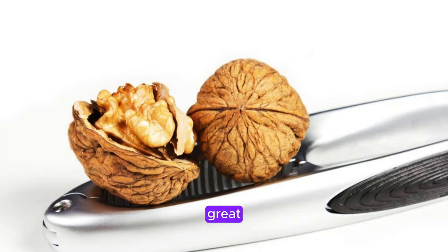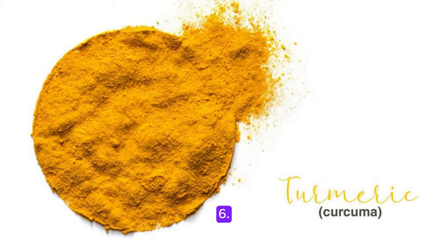Walnuts are a great source of omega-3 fatty acids and antioxidants, reducing inflammation and supporting liver health. Turmeric contains curcumin, a powerful anti-inflammatory and antioxidant compound that protects the liver from damage.